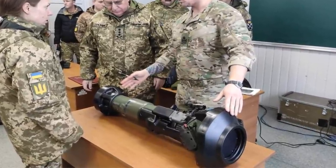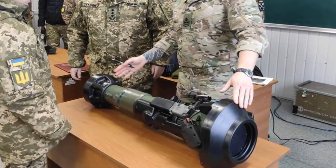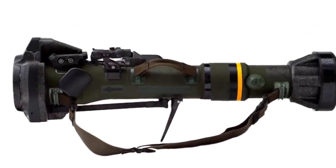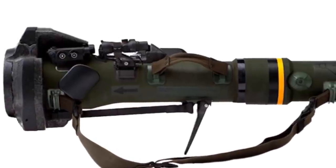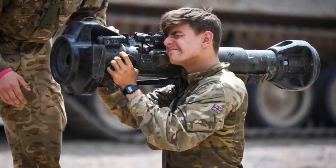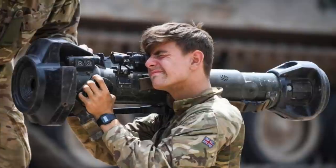It is a lightweight device, weighing only 11.6kg, shoulder-launched and operable by a single person. The launcher lacks a trigger, and all firing actions are handled by an ergonomic grip located at the right side of the launcher tube. It is simple to use, requires little maintenance, and is a one-time-use weapon that cannot be reloaded.